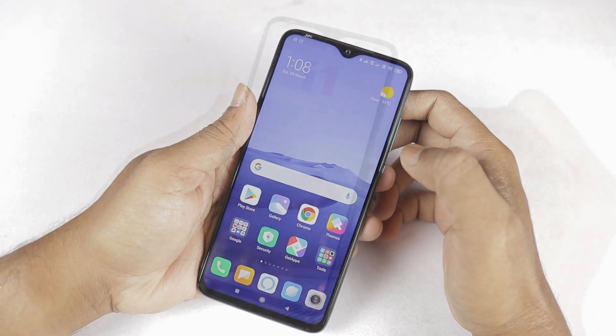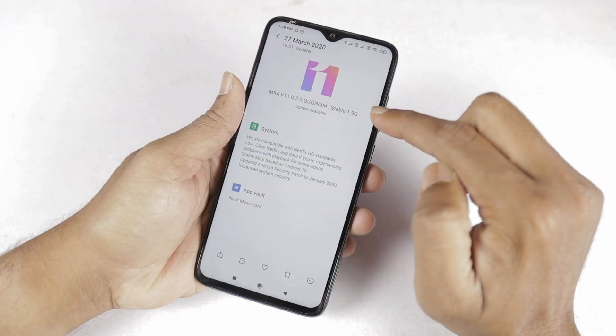Finally, Redmi Note 8 Pro is getting the Android 10 update. This update size is 1.9 GB.